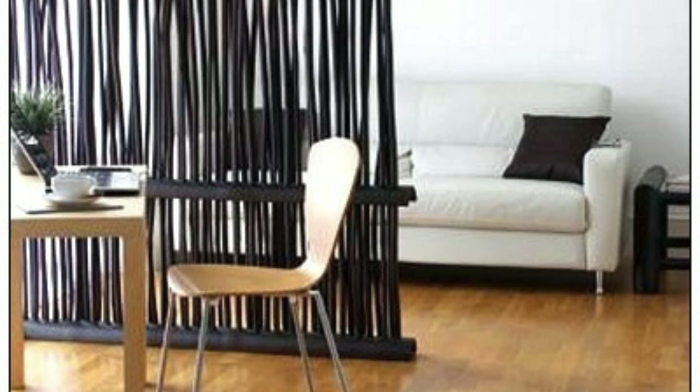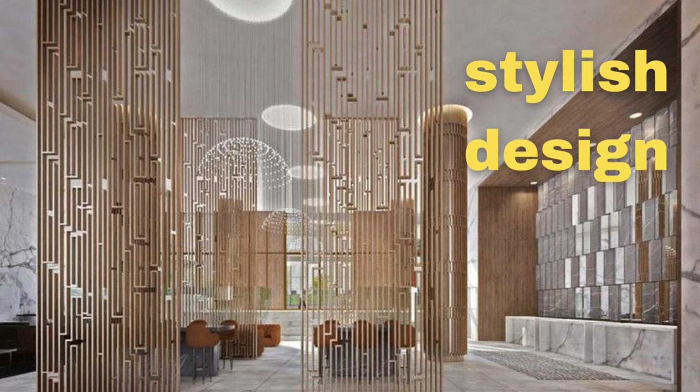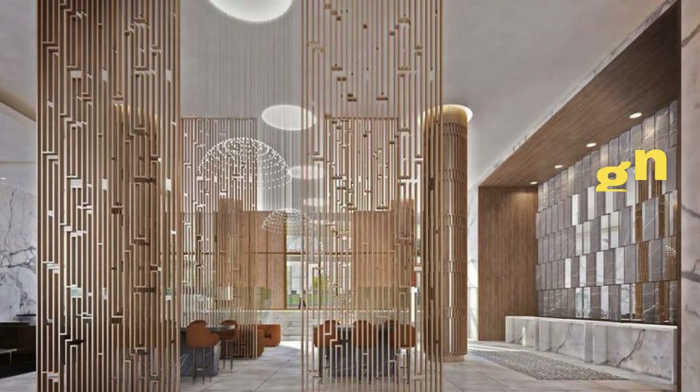These ideas cover a range of styles and functionalities, so you can choose the ones that best suit your preferences and needs. Consider integrating smart technology into partitions for features like automated movement or adjustable opacity.